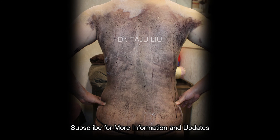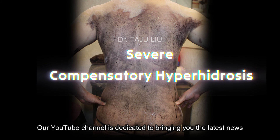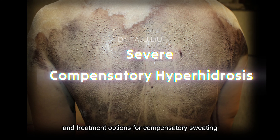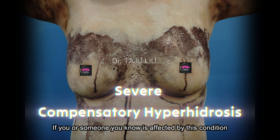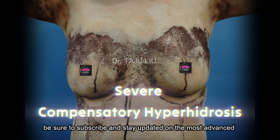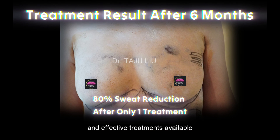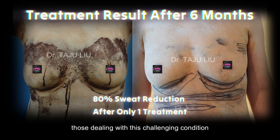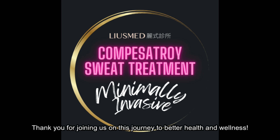Subscribe for more information and updates. Our YouTube channel is dedicated to bringing you the latest news, research, and treatment options for compensatory sweating. If you or someone you know is affected by this condition, be sure to subscribe and stay updated on the most advanced and effective treatments available. Together, we can manage compensatory sweating and improve the lives of those dealing with this challenging condition. Thank you for joining us on this journey to better health and wellness.